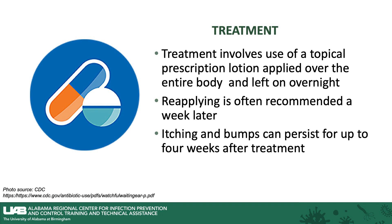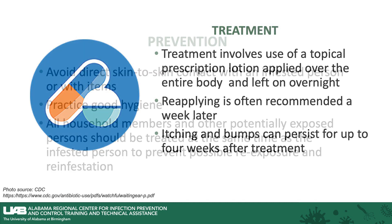overnight. Application is recommended overnight and often will be recommended to repeat this in a week. Itching and bumps can persist for up to four weeks after treatment, but that does not mean that you are still infected.